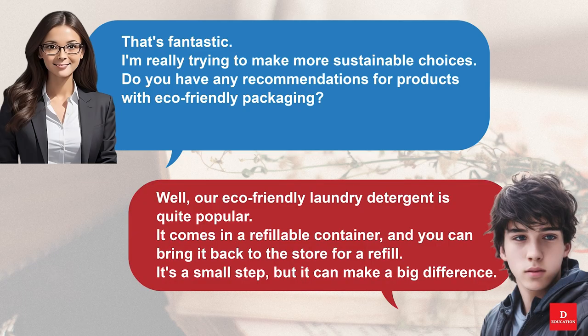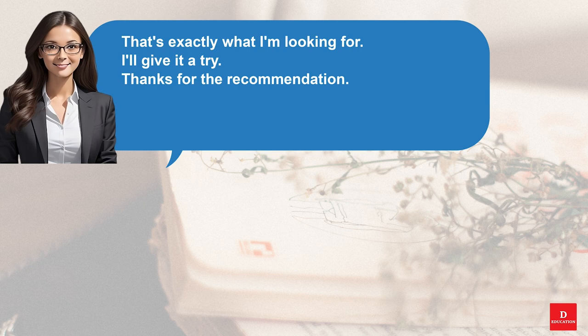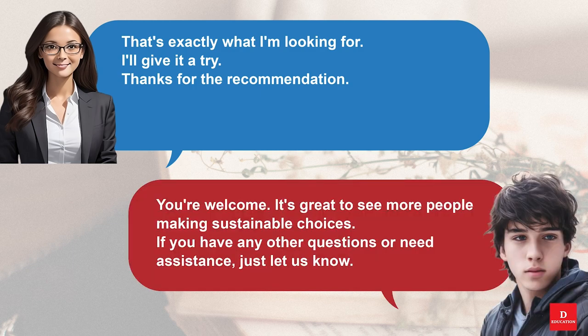Well, our eco-friendly laundry detergent is quite popular. It comes in a refillable container, and you can bring it back to the store for a refill. It's a small step, but it can make a big difference. That's exactly what I'm looking for. I'll give it a try. Thanks for the recommendation. You're welcome. It's great to see more people making sustainable choices. If you have any other questions or need assistance, just let us know.